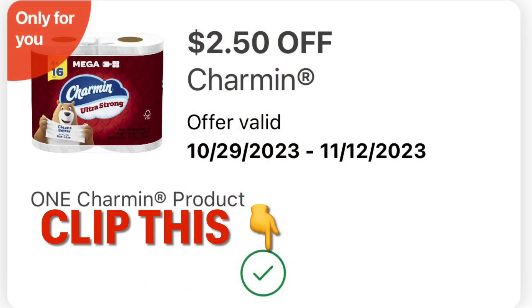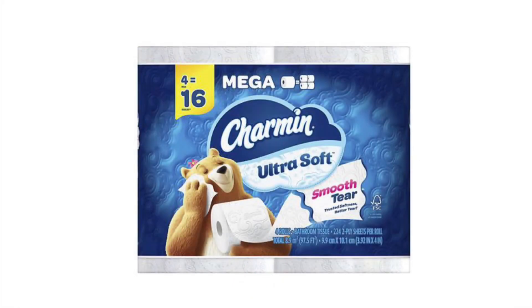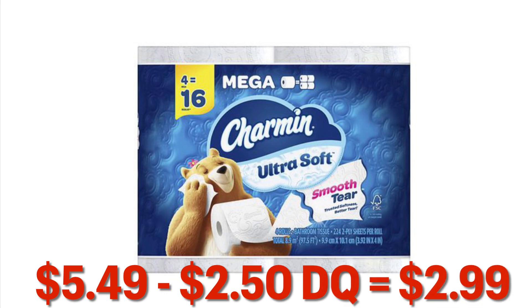This I was super excited for — $2.50 off of one four-pack of Charmin. Those are currently on sale for $5.49 each, so grabbing one of them, minus the $2.50 digital, is going to leave you paying $2.99 for one.